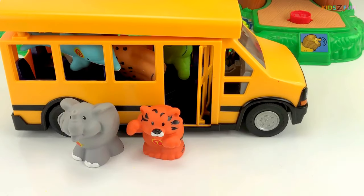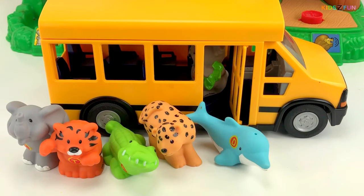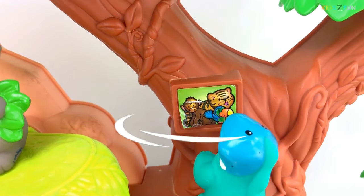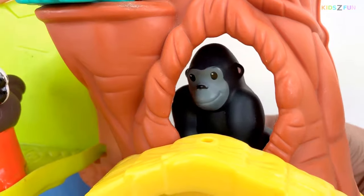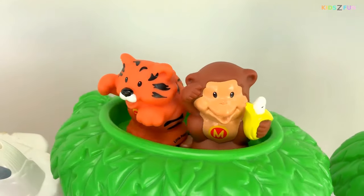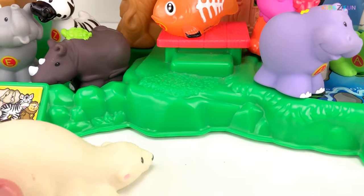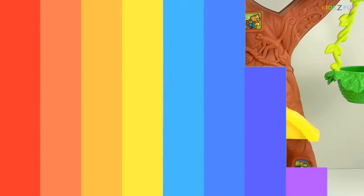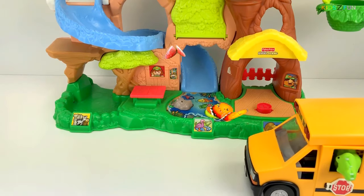Good morning! Hello kids, look we are here at the zoo but where are the other animals? Here come our animals.